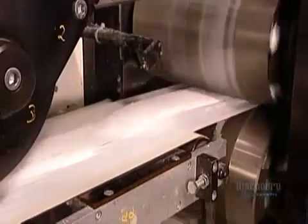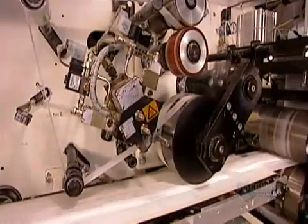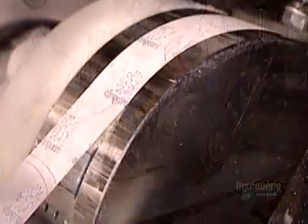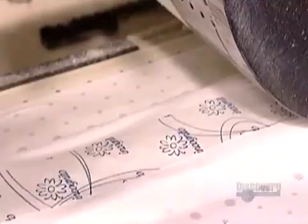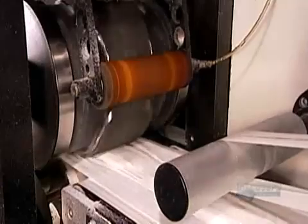A roller stamps the contour of the pad, sealing the absorbent layers inside. Now the machine applies glue to a paper strip and to a pair of small paper rectangles. It slaps the strip on the back of the pad and the rectangles on the side flaps, called the wings. To secure the pad to underwear, you remove the paper to expose the adhesive.